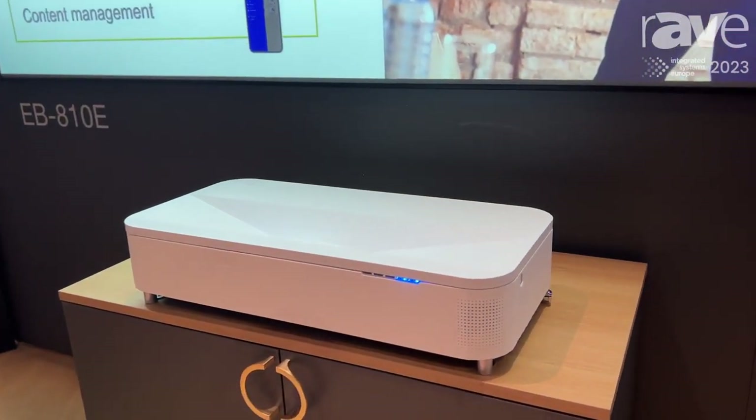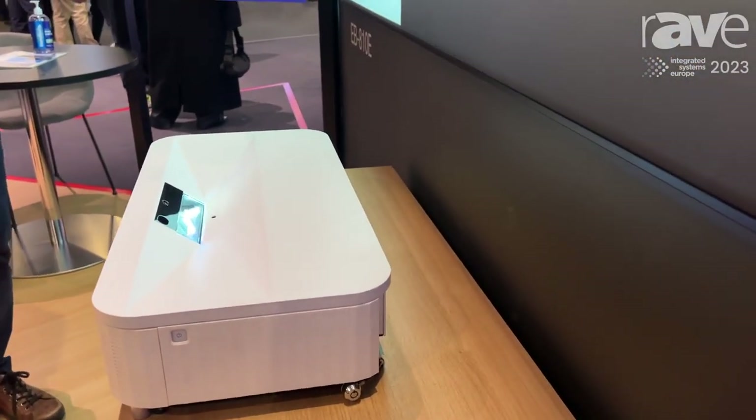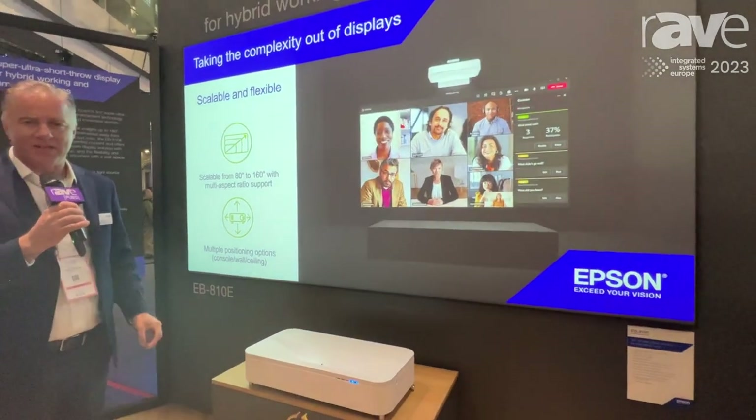It's got a .16 throw ratio. So right up against the wall, we're showing 120 inches. 3 or 4 inches away from the wall, it's 120 inches.